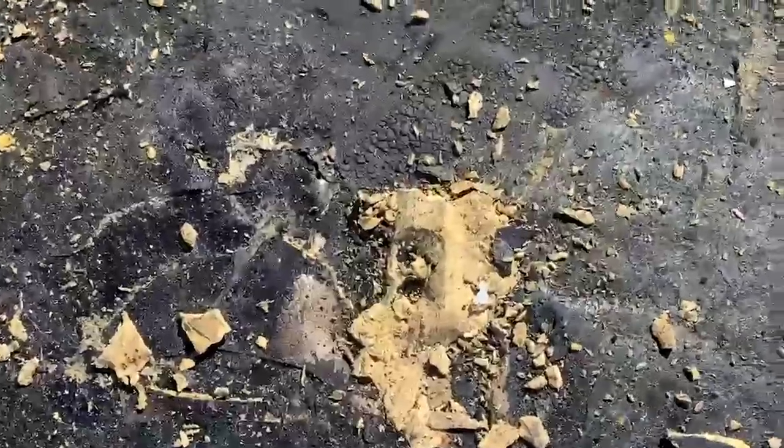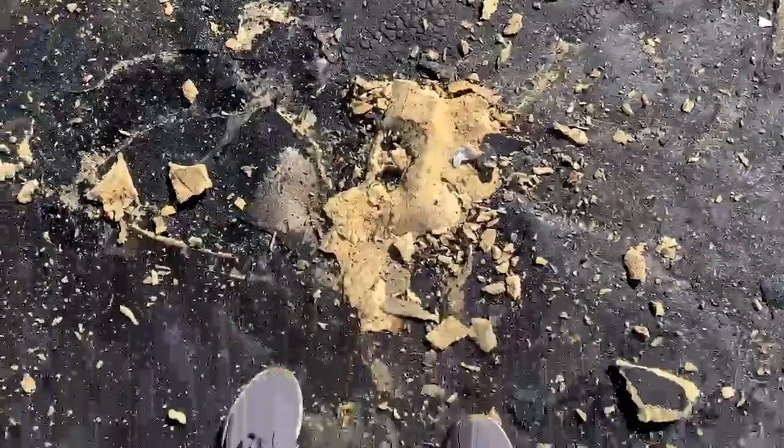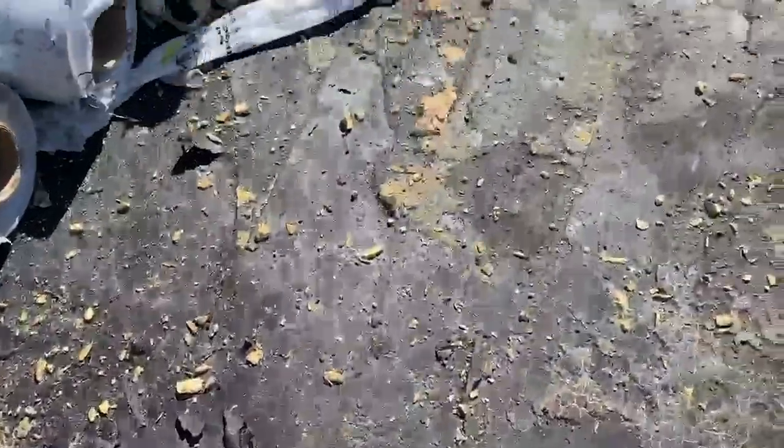And then on top of this was the foam right here — that's stuck. There's some more foam over here in place.